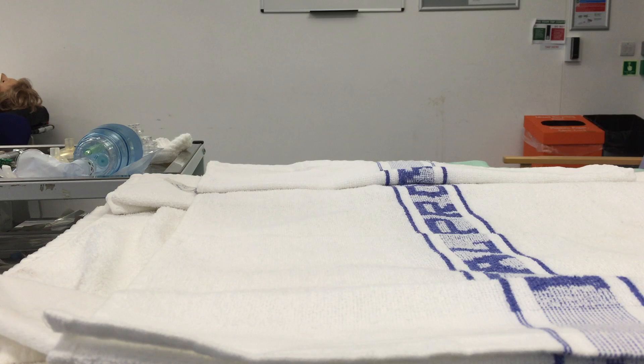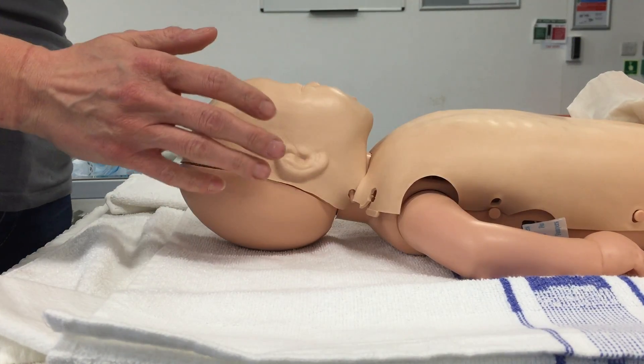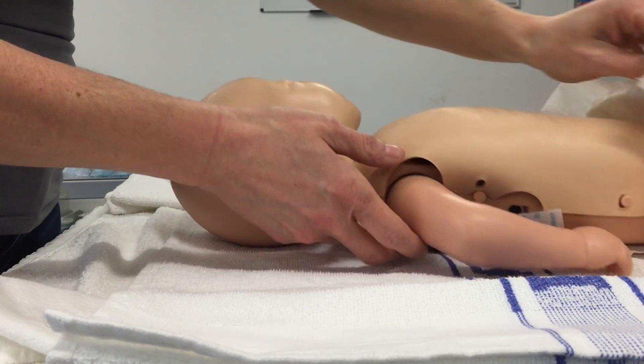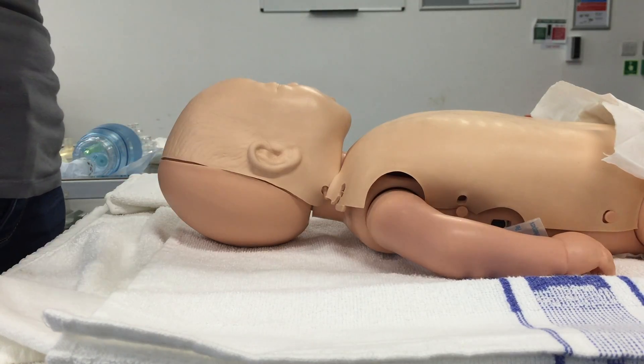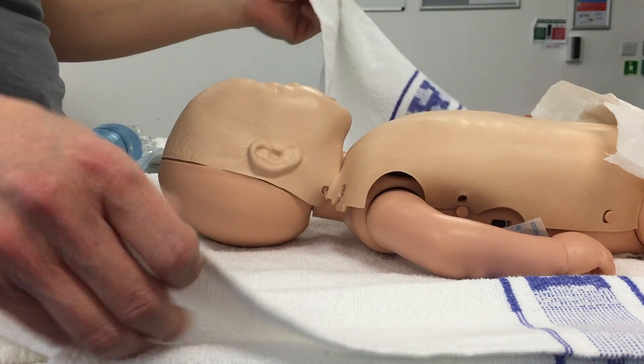I'm going to talk to mum and say your baby's not breathing effectively, I need to take your baby to the resuscitaire to give it some assistance. I would clamp and cut the cord, take baby over to the resuscitaire. I would start the heat source, the light source and the clock and I would pull the emergency bell and call for help. I want a senior midwife in the room to help me coordinate the care.